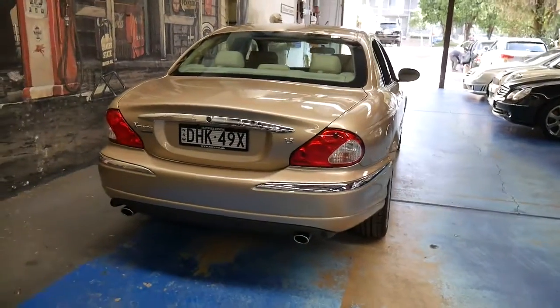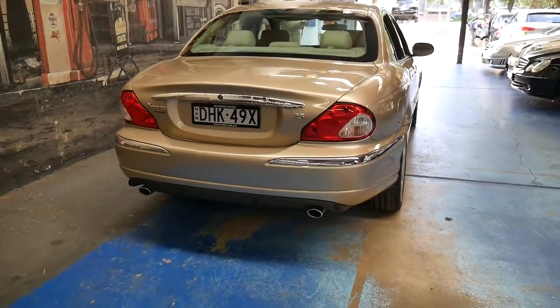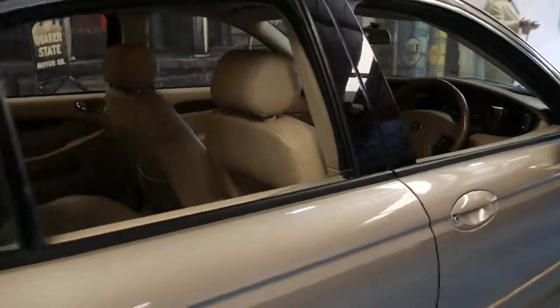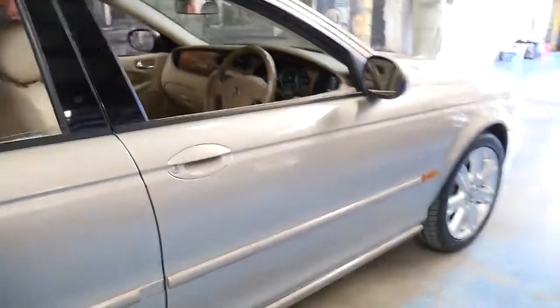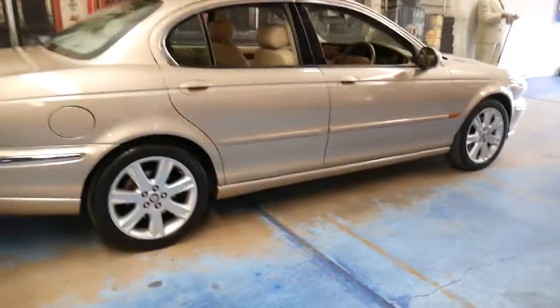To buy a good Jaguar XJ6, you'd be spending up to $20,000. We have seen them with 300 and even 400,000 kilometres. If you are interested in buying a Jaguar and you're a little bit worried about maintenance, why don't you talk to someone who owns one? Because I think you'll be pleasantly surprised.